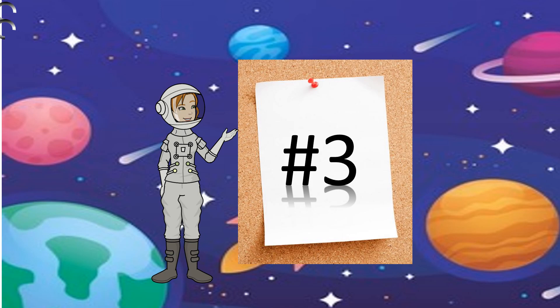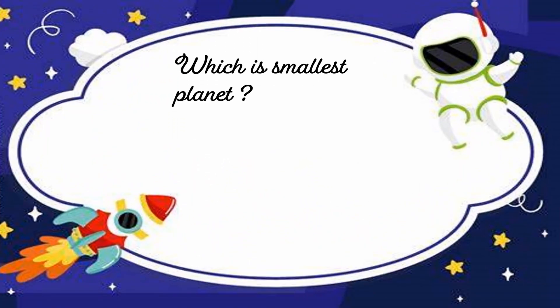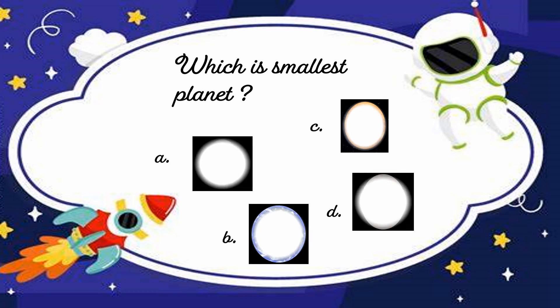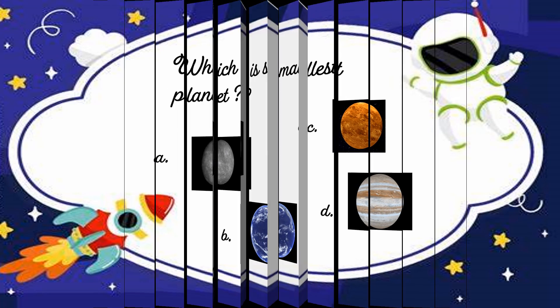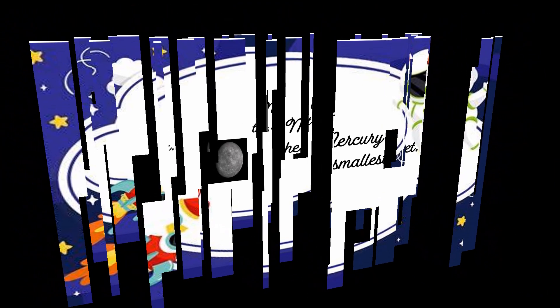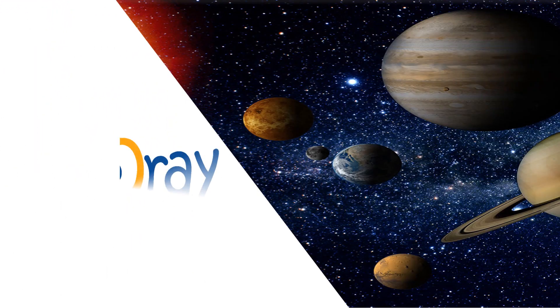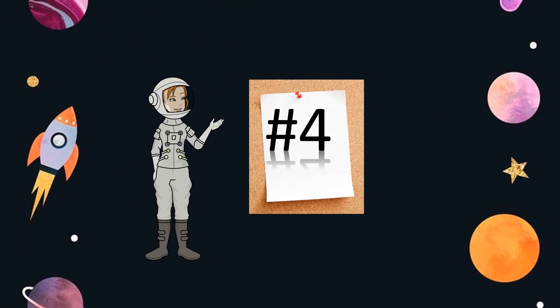Question number 3: Which is the smallest planet? The options are A, B, C, D. Mercury is the smallest planet — option number A.